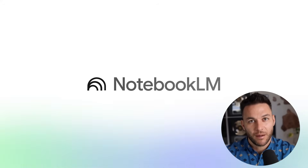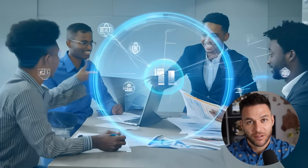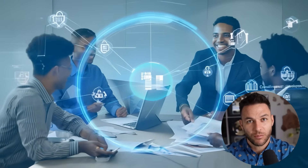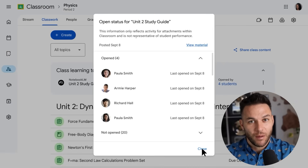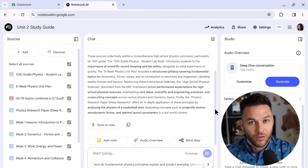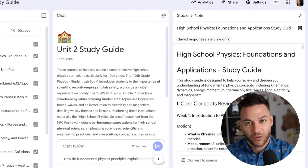Here's what makes Notebook LM different from other AI tools: real-time collaboration. Your whole team can work in the same notebook — add sources, ask questions, build reports together. Your virtual assistant might upload client documents, your content creator could generate materials, and your sales team could access the latest research. Everyone stays on the same page without endless meetings.